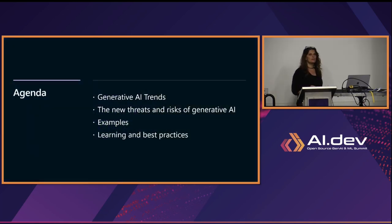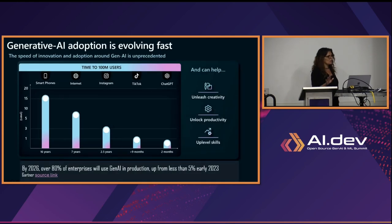We're going to look at generative AI trends, then the new threats, and examples and best practices. Generative AI adoption is evolving fast. ChatGPT took only two months to reach 100 million users, while smartphones took 16 years to reach 100 million users. You can see the fast pace of adoption. I think these are unprecedented times of the AI era — we have never seen such fast adoption in technology before generative AI.